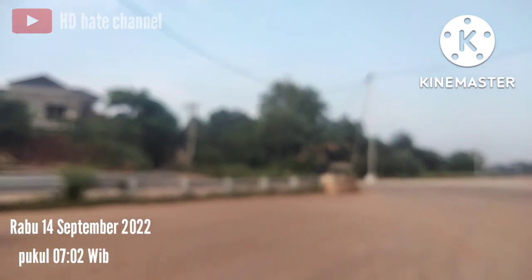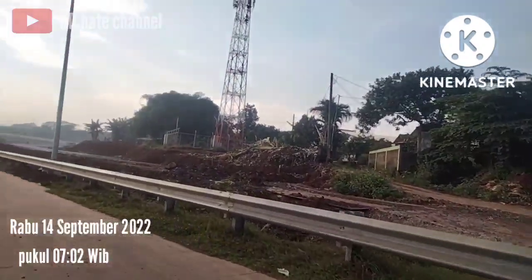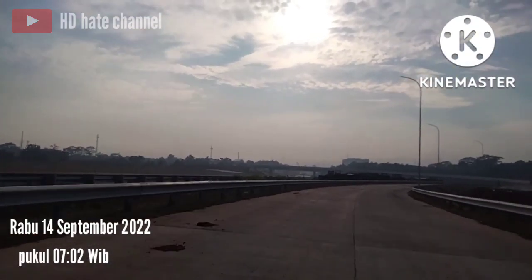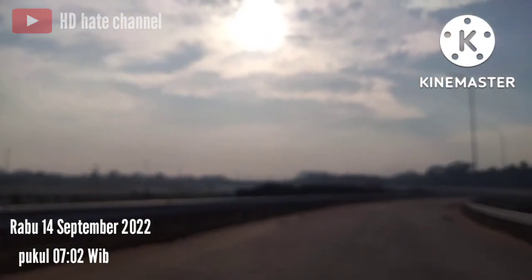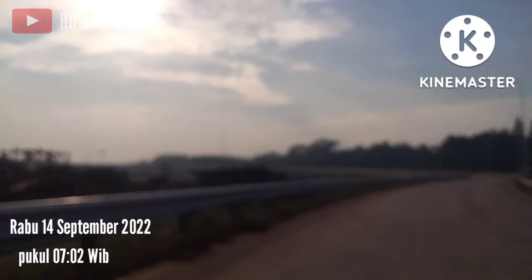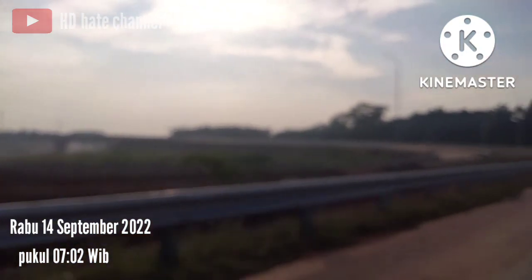Kalau lurus terus itu menuju ke jalan alternatif Cibubur, dan kita belok ke arah kiri. Saat ini kondisinya di area Simpanggis Cikyas, nampaknya sudah dipasang tiang lampu ya. Di sini sudah banyak perubahan di area Simpanggis Cikyas.